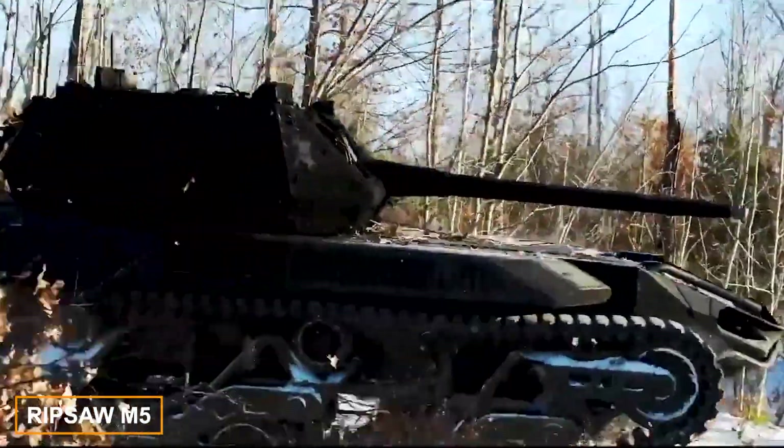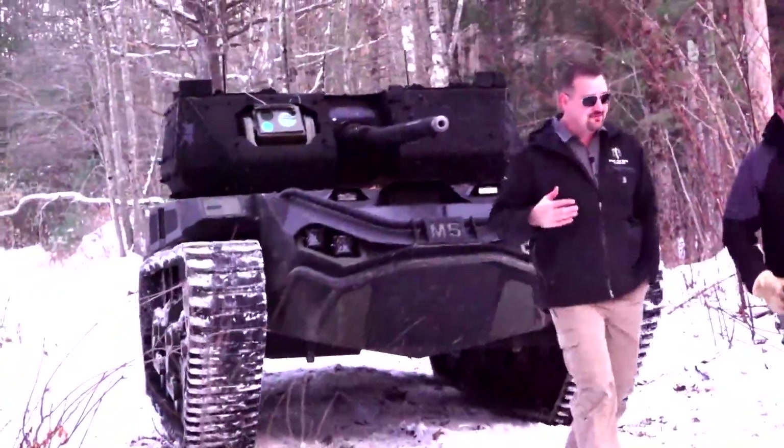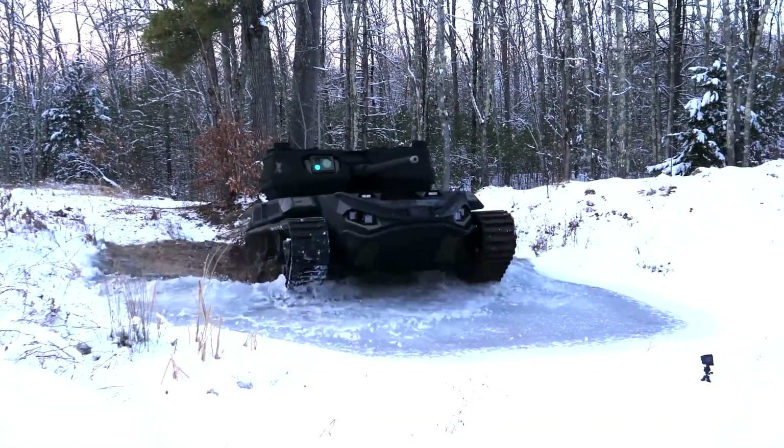Meanwhile, Tekron Systems is working on the fifth generation of its autonomous tank, known as the M5. This model includes AI, an open design, and two drones — one for the ground and one for the air. At less than 6 meters in length, the M5 is perfect for scouting, allowing it to hide in wooded areas and pop up in unexpected locations.